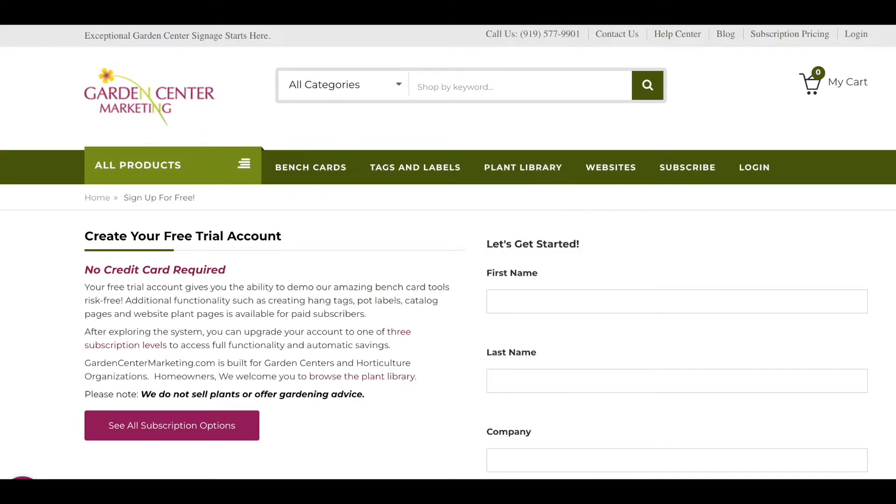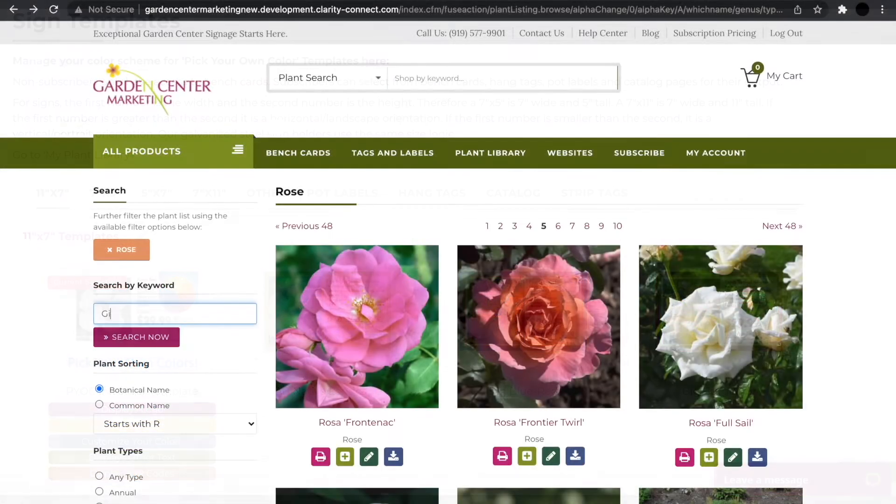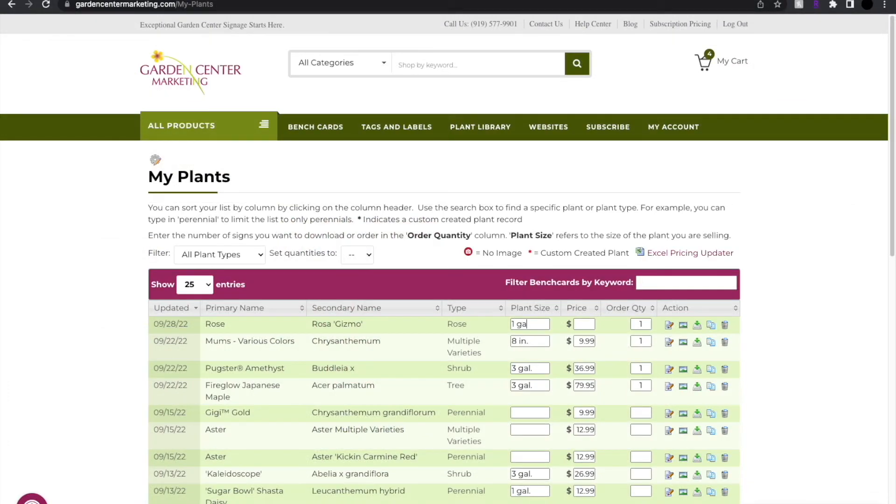To get started, create your account, select the sign template of your choice, find your plant, and add your size and price. It really is that easy.